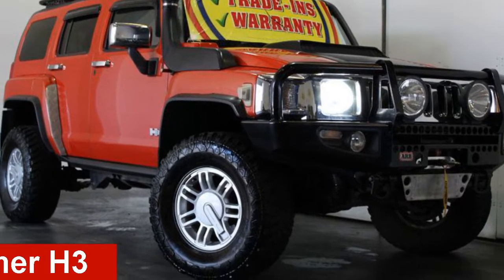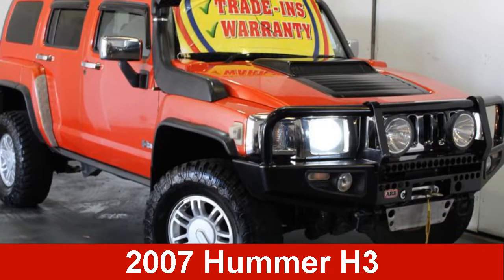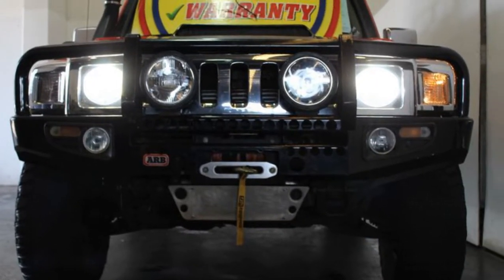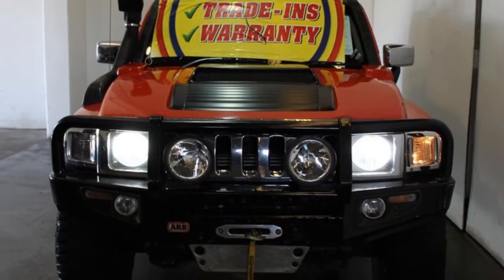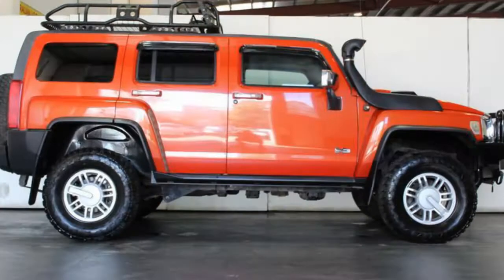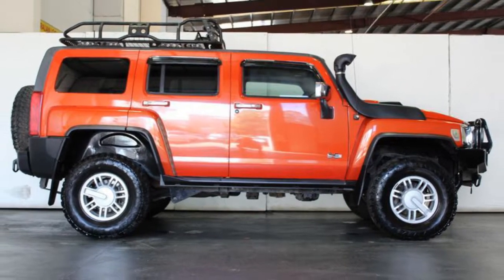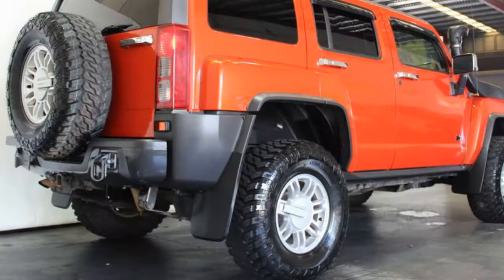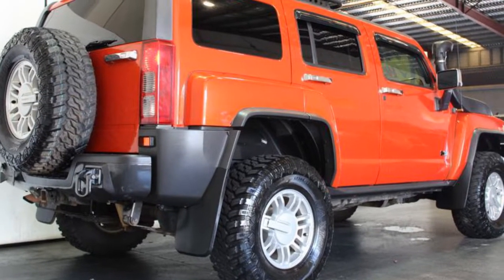Check out this 2007 Hummer H3. This H3 has a reliable 3.7-litre engine that gives you more control with its manual transmission. The attractive orange exterior is complemented by its stylish interior. This vehicle has all the features you could dream of.